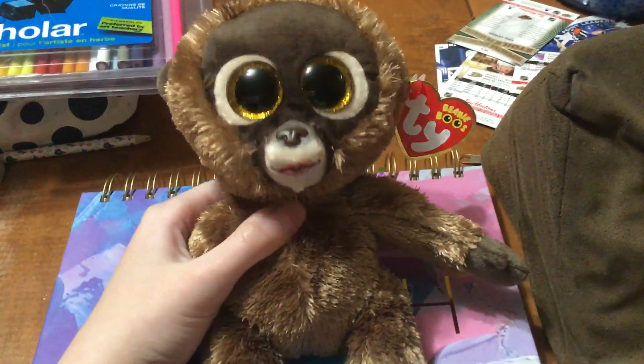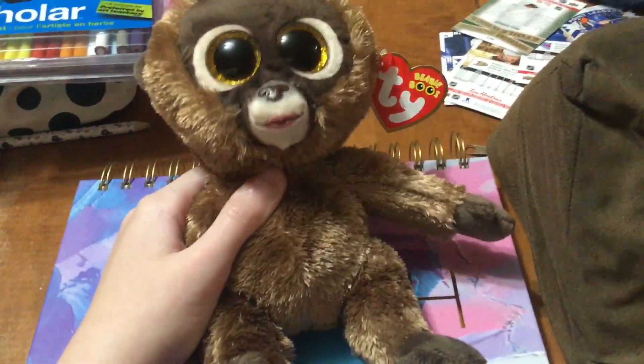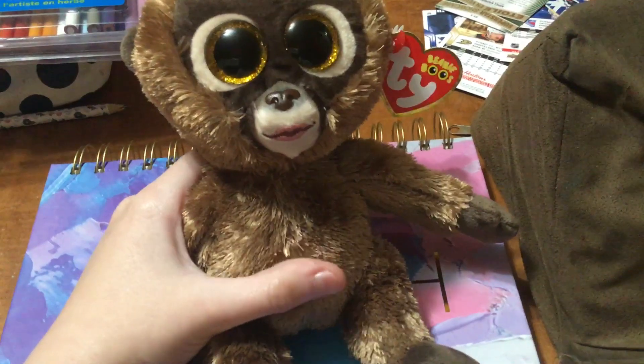Hey guys, it's Natalie Conscious here, and today I'm going to be doing another Beanie Boo review, this time on Chessie the chimpanzee.